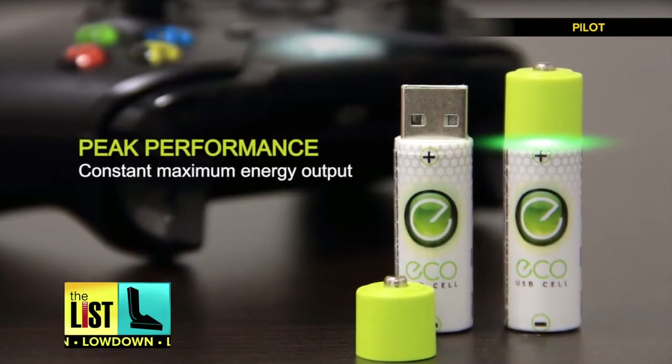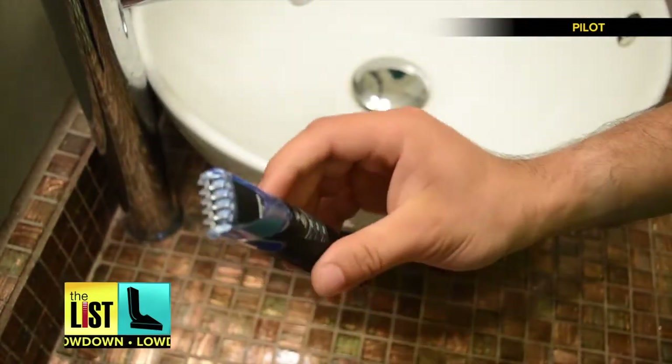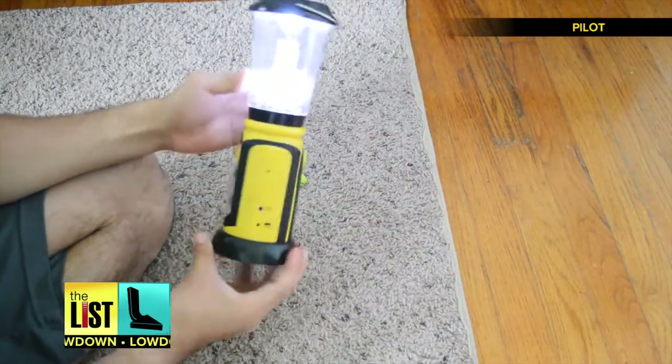But how long do they last between charges? So far, I've been using them for a few days in daily products such as my razor, and I've even used them in a lantern to go camping and ran into no issues.